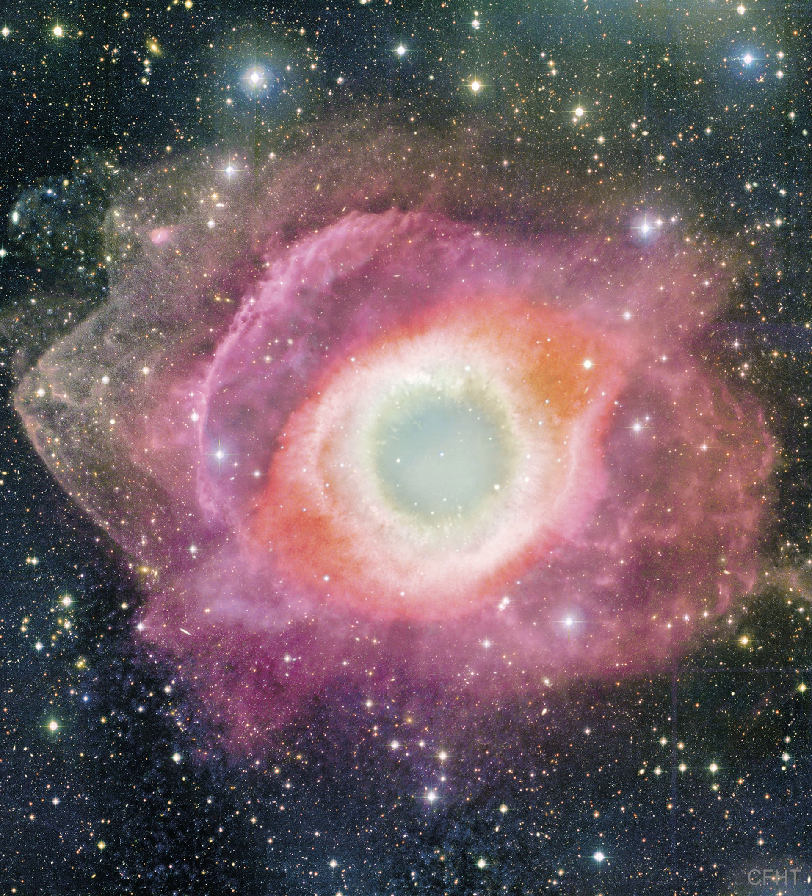The outer gases of the star expelled into space appear from our vantage point as if we are looking down a helix. The remnant central stellar core, destined to become a white dwarf star, glows in light so energetic it causes previously expelled gas to fluoresce.